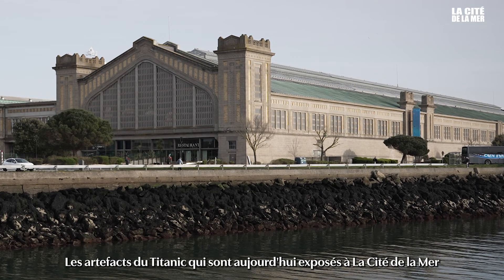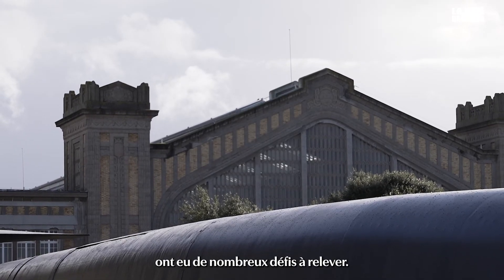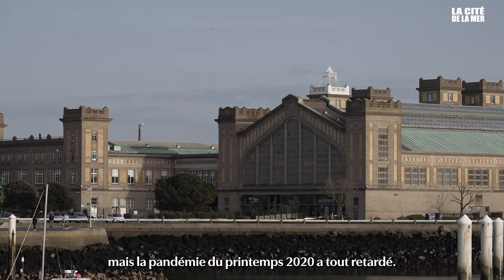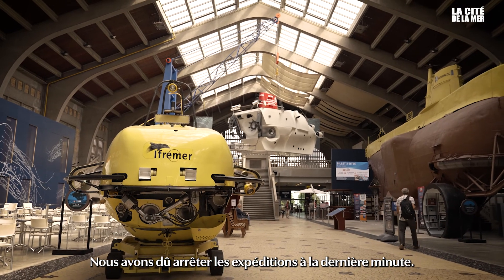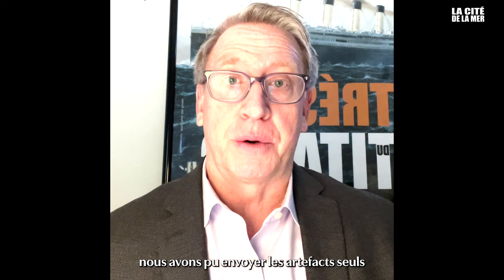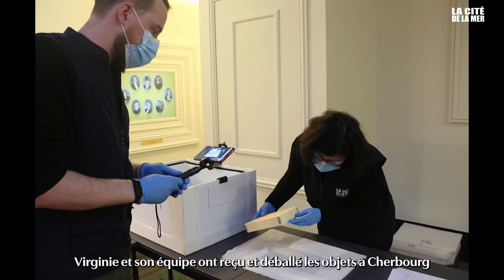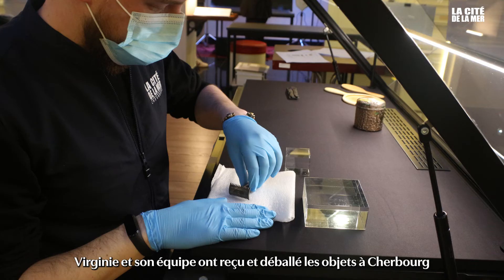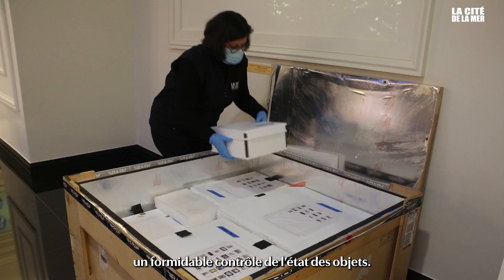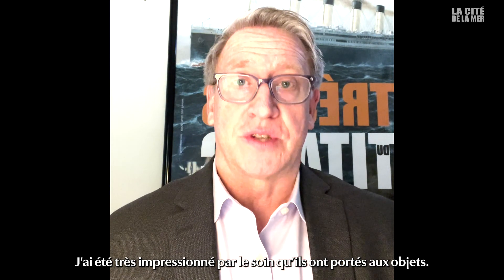The current Titanic artifact set that is in La Cité de la Mer today on exhibition had many challenges to be realized. Originally planned in 2019, the pandemic in the spring of 2020 delayed everything — we had to stop shipment at the last minute. Finally, in January of 2021, we were able to send the artifacts on their own without any person to accompany them. Virginie and her staff received the artifacts in Cherbourg with great care and arranged a wonderful virtual unpacking, condition check, and installation meeting. I was so impressed and happy with the care that they gave these artifacts.